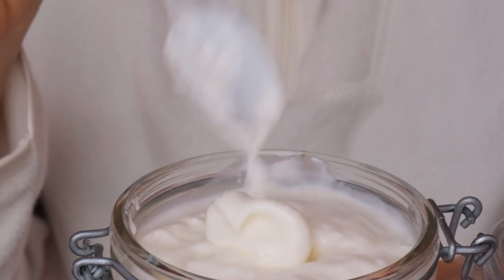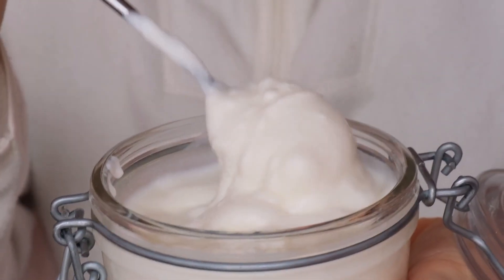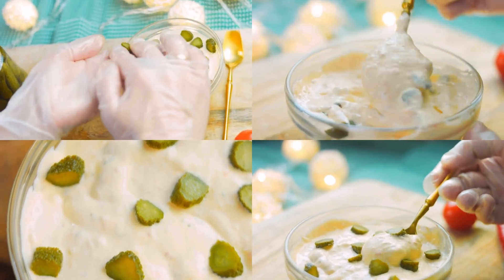Greek yogurt is recommended over regular yogurt since it's much higher in protein and therefore keeps you fuller for longer. It's important to try to choose varieties that are low in added sugars.